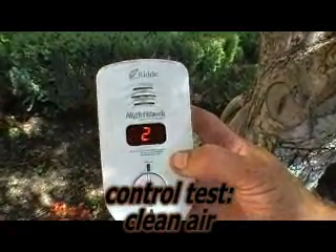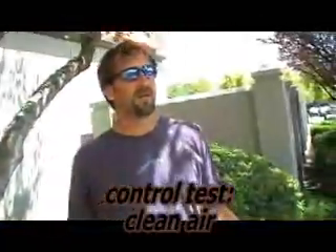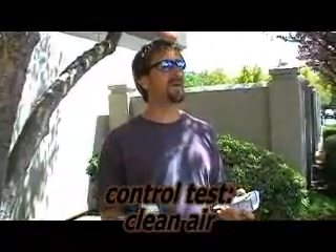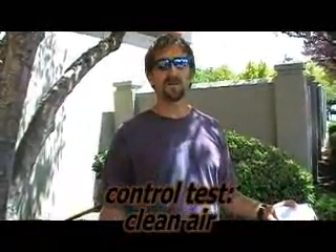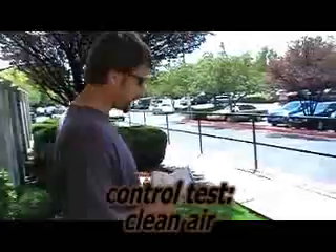It splashes 888 and then 227. What that 227 means is, according to this, anything under 300 after 888, there's no carbon monoxide. So the air here should be good, similar to what's coming out of the Gita.